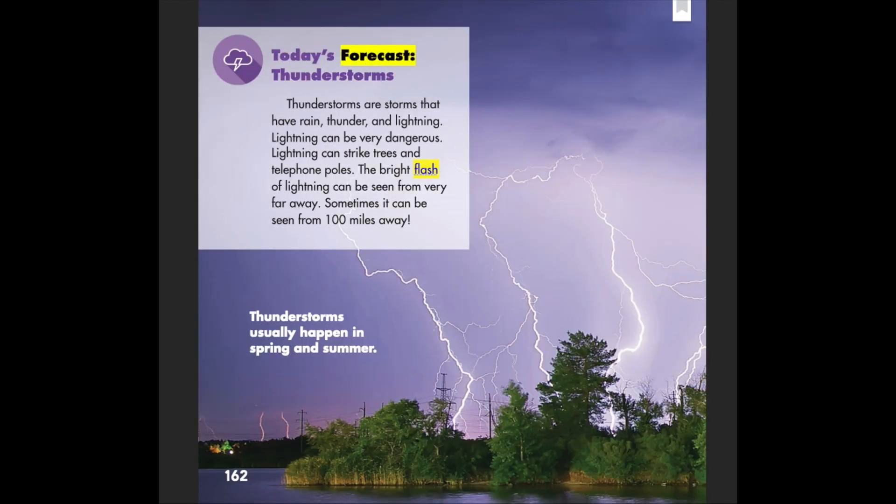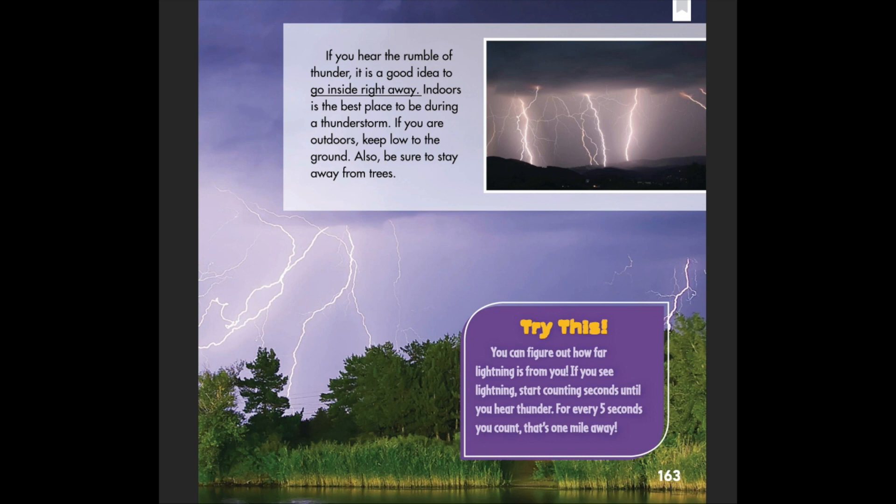Today's forecast: thunderstorms. Thunderstorms are storms that have rain, thunder, and lightning. Lightning can be very dangerous — it can strike trees and telephone poles. The bright flash of lightning can be seen from very far away, sometimes from 100 miles away. Thunderstorms usually happen in spring and summer.